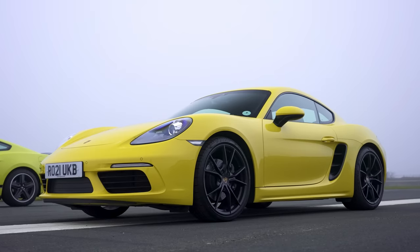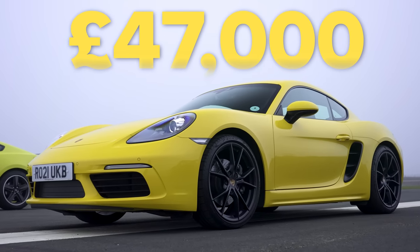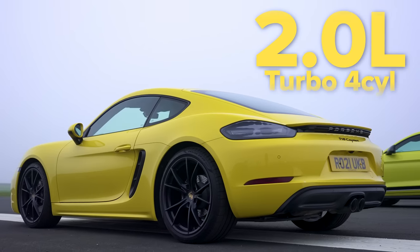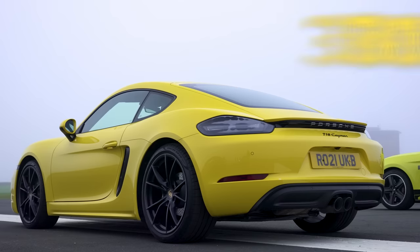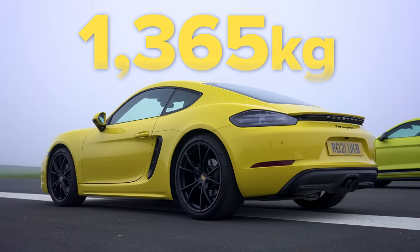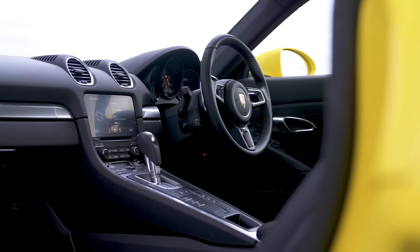That entry-level Cayman costs from £47,000. It has a two-litre, flat-four, turbocharged engine that puts out 300 horsepower and 380 newton-metres of torque. It's a bit lighter — it weighs in at just under 1.4 tonnes. However, it has an automatic gearbox — a seven-speed PDK — though it doesn't have launch control.